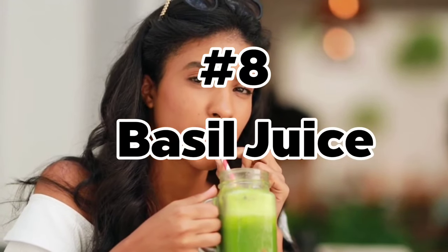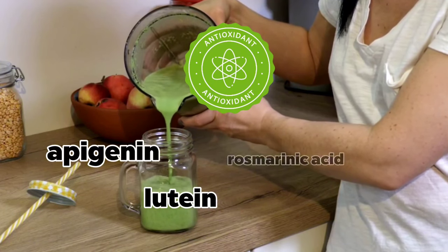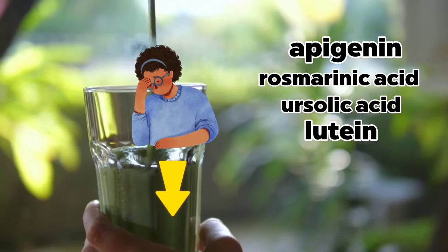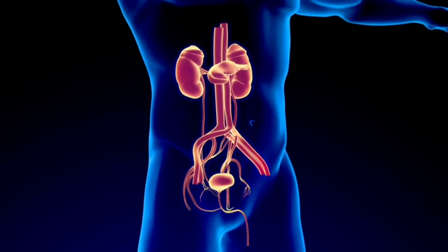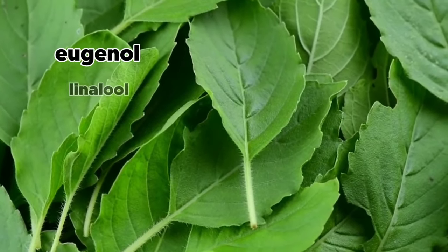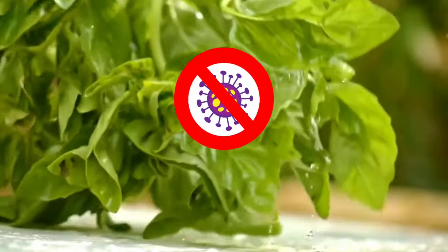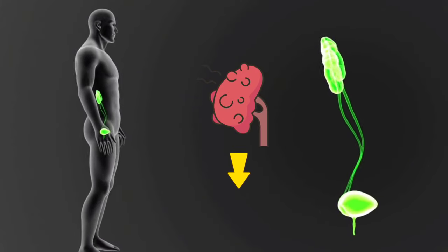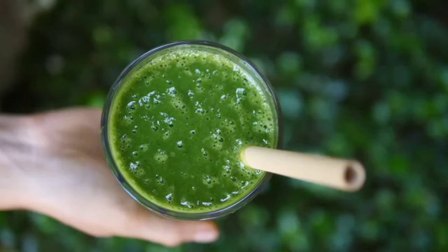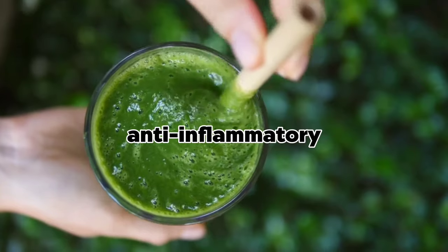Number 8: Basil Juice. Basil contains many powerful antioxidants, particularly apigenin, lutein, rosmarinic acid, and ursolic acid. These compounds have the ability to reduce oxidative stress, which is a major contributing factor to kidney disease. Basil also contains many essential oils, such as eugenol, linalool, and methylchavacol, which have anti-inflammatory properties. These oils help alleviate inflammation in your kidneys and support their optimal function. Inflammation is a common factor in kidney-related issues, and the natural anti-inflammatory effects of basil juice provide a gentle yet effective means of addressing this concern.